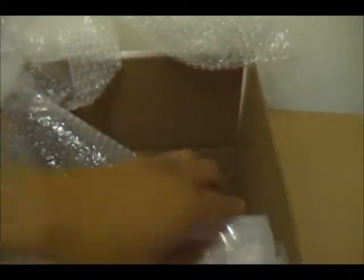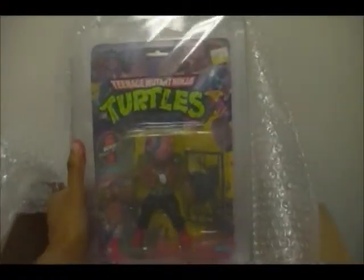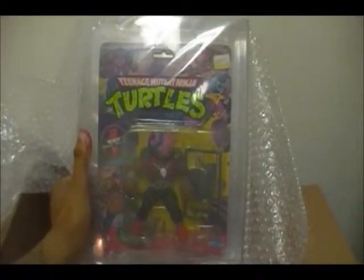I collect pretty much everything, but my main forte would probably be Ninja Turtles and Superpowers. So, behold. Very nice wrapping.